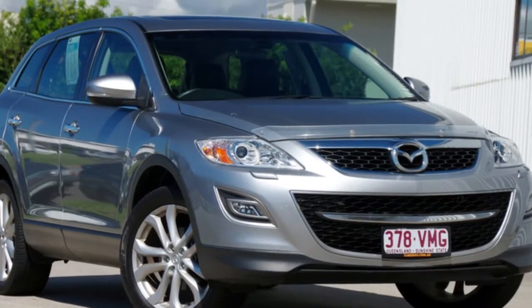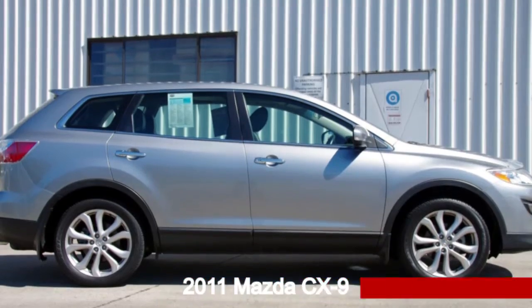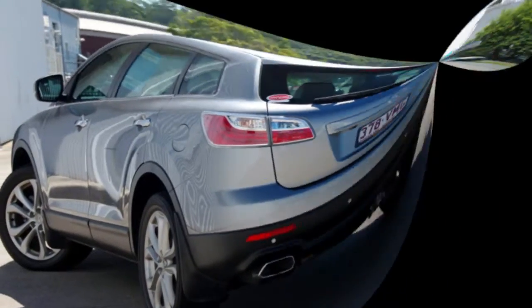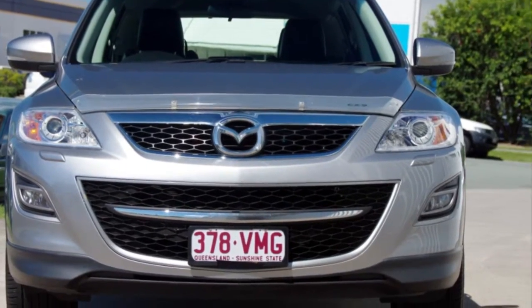Be the envy of your friends in this 2011 Mazda CX-9. This CX-9 has a reliable 3.7 litre engine and a smooth shifting automatic transmission.